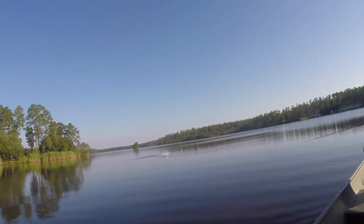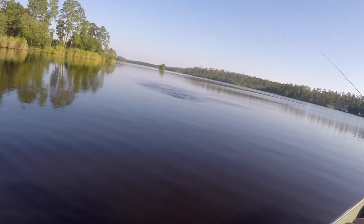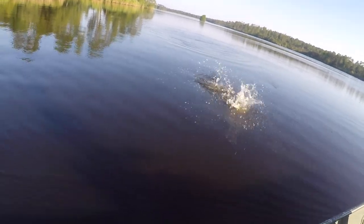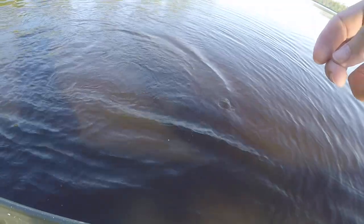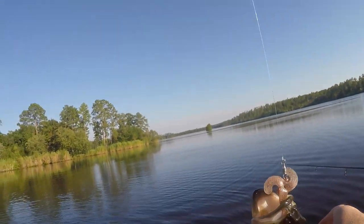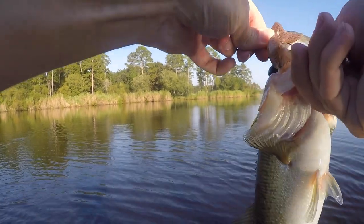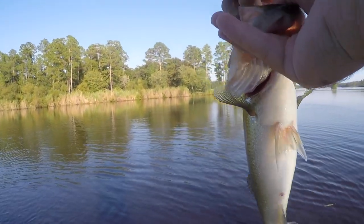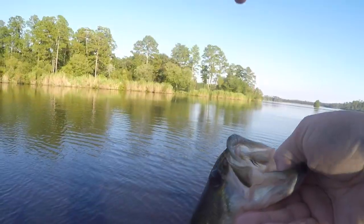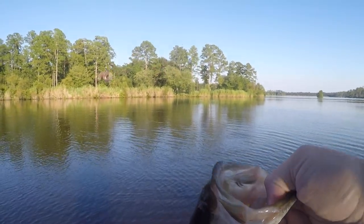Got him on the helicopter lure! Pretty big blow-up too. I like this lure — this is kind of like the original Whopper Plopper. It's got that tail that spins around. Did the trick — kind of like an old buzz bait meets Whopper Plopper style.